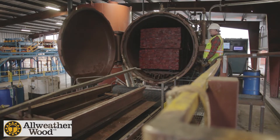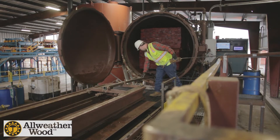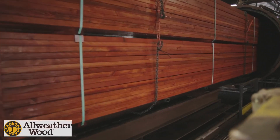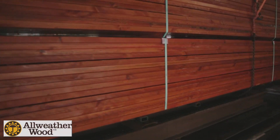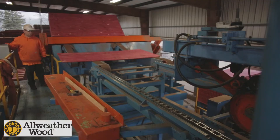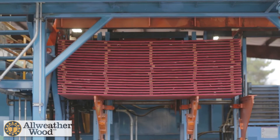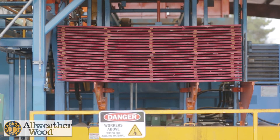The drying process locks the fire retardants into the wood cells and helps reach the required moisture content. For more information about All-Weather Wood's fire retardant product offerings, please visit allweatherwood.com.